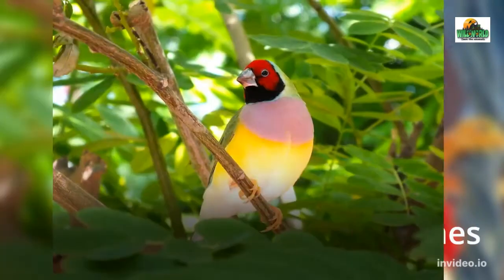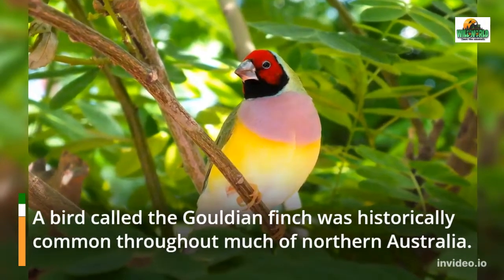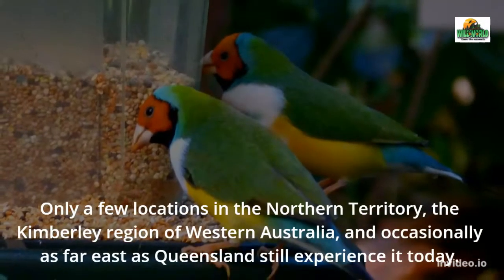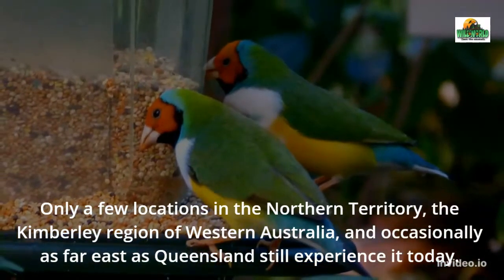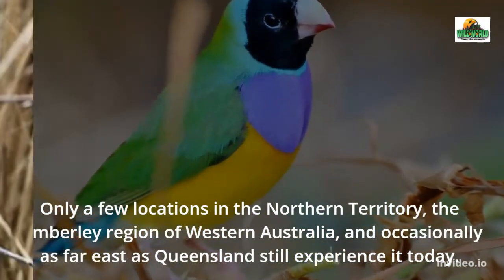Where to find Gouldian Finches? A bird called the Gouldian Finch was historically common throughout much of northern Australia. Today it is found only in a few locations in the Northern Territory, the Kimberley region of Western Australia, and occasionally as far east as Queensland.